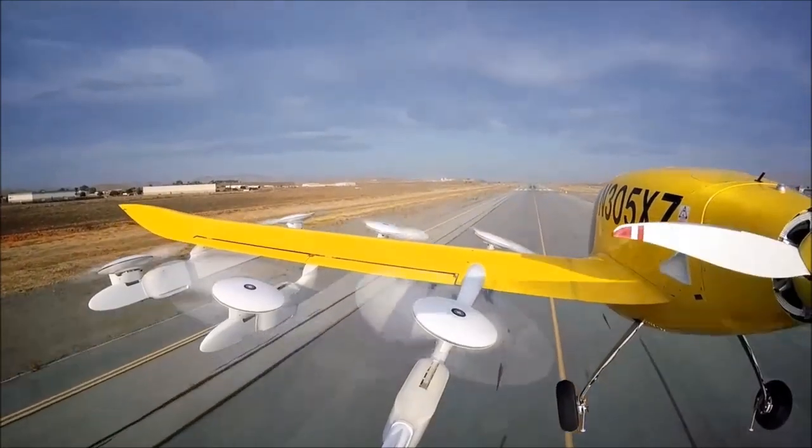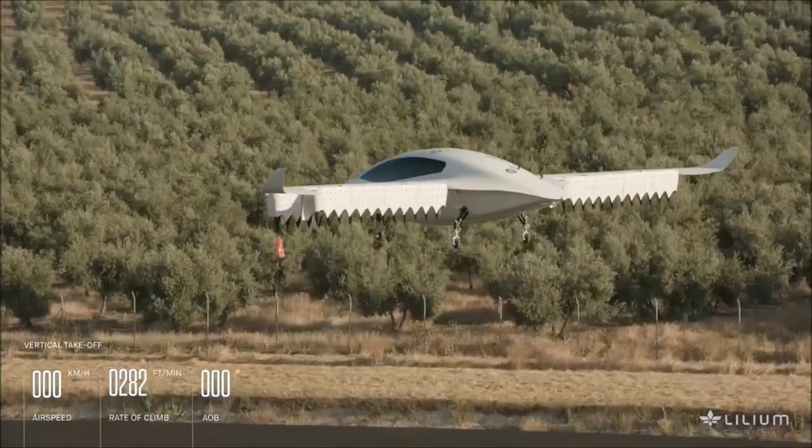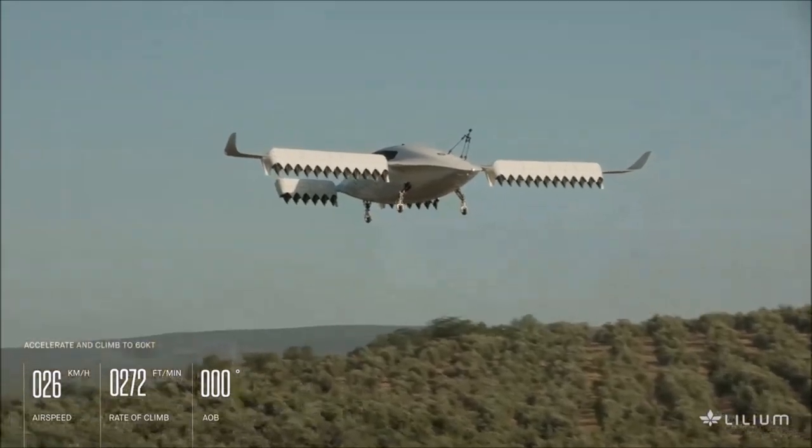Hello and thanks for checking out our top 10 EFTL list. We selected 13 EFTLs, or electric vertical takeoff and landing vehicles, and narrowed those down to 10 using specific metrics, then put the top EFTLs in countdown order for this video.